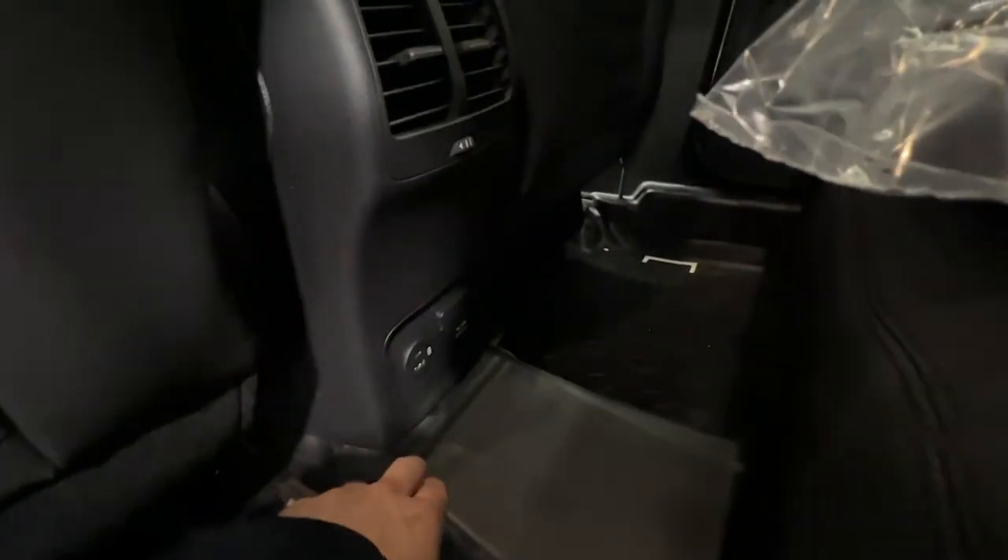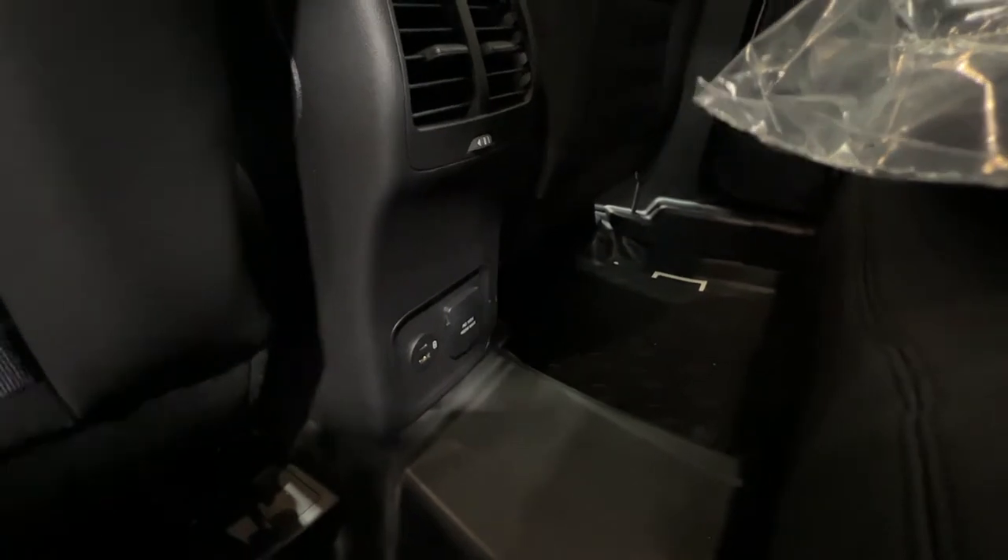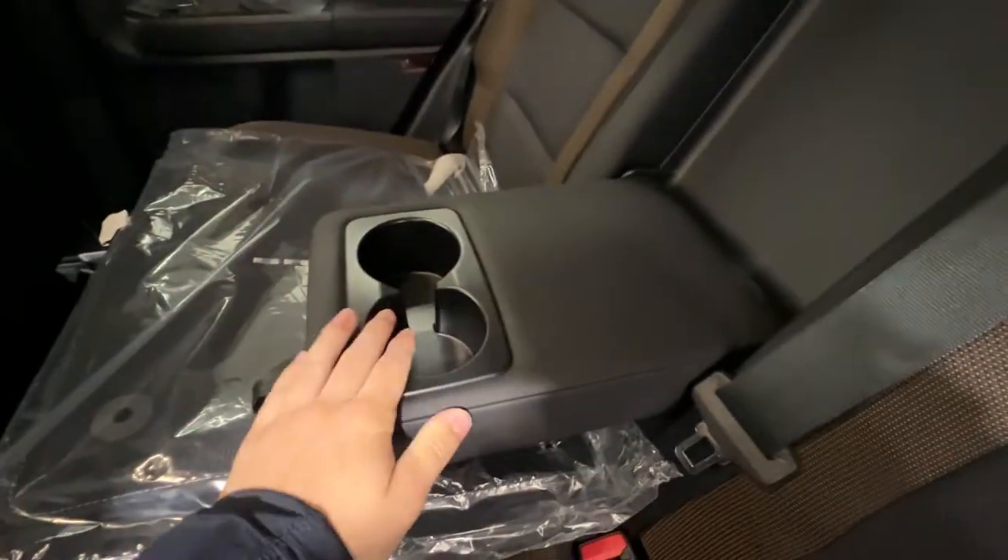We also have a 110-volt outlet down here, as well as various USB and USB-A ports. You've got carpet mats with your rear climate vents, as well as a nice fold-down center console with cupholders.